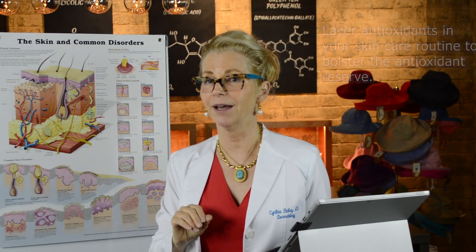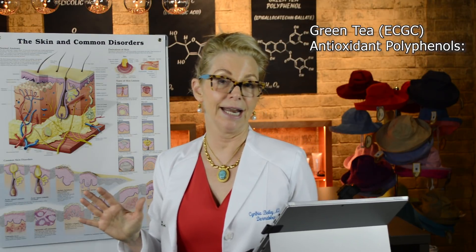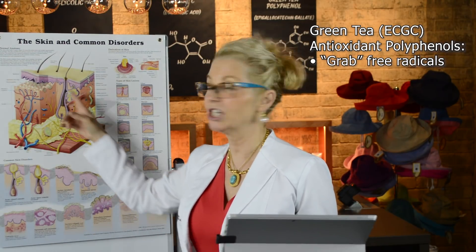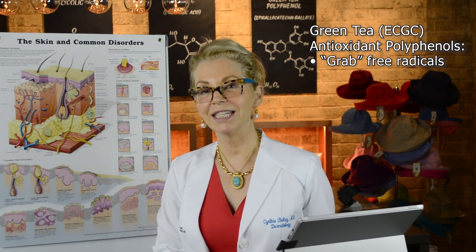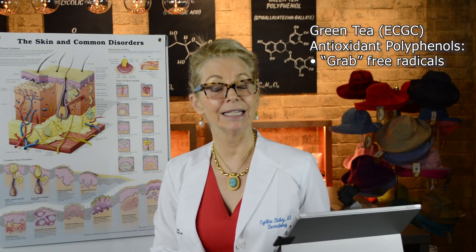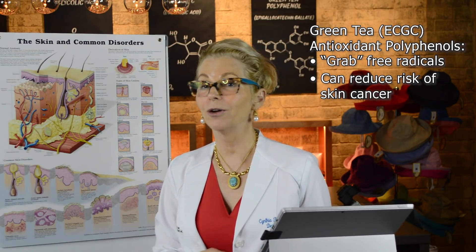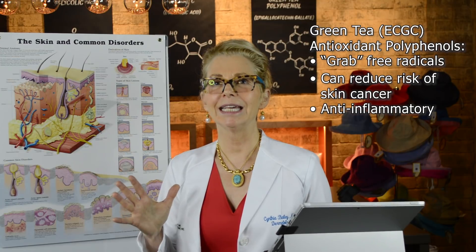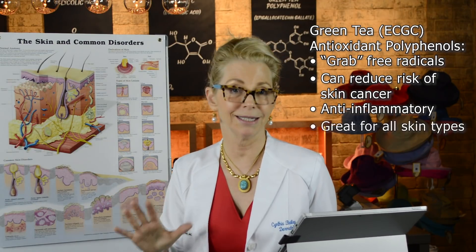So what are those antioxidants? My absolute favorite is green tea. The EGCG antioxidant polyphenols of green tea are very effective at helping to scavenge free radicals and mitigate much of the oxidative damage that occurs in your skin as a consequence of ultraviolet exposure. The EGCG polyphenols in green tea have also been shown to help reduce the number of skin cancers created as a consequence of free radical damage from UV exposure, and they're anti-inflammatory, helping quiet redness. All skin types can tolerate green tea.